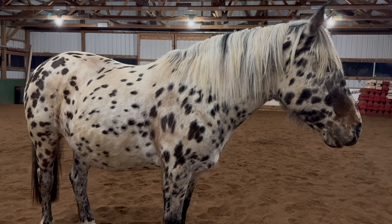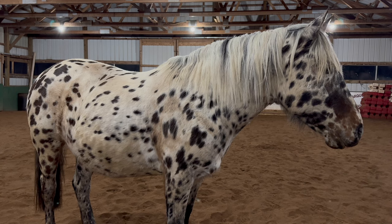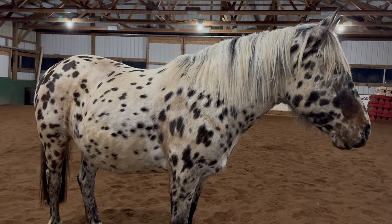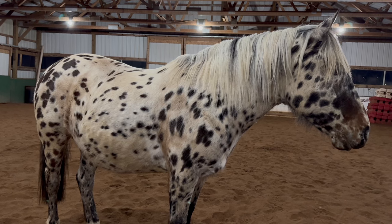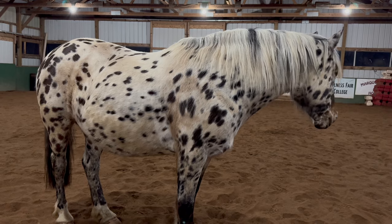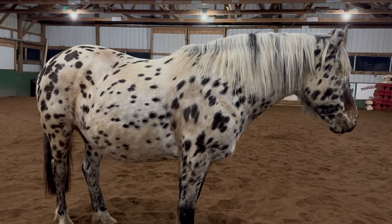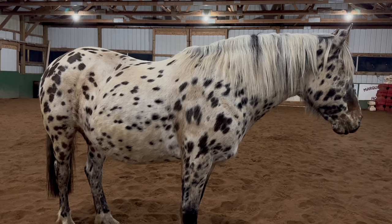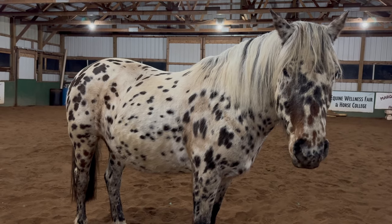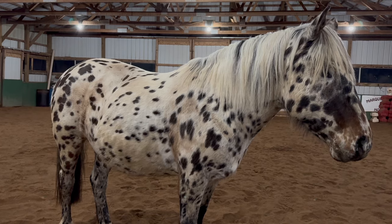I did have the worst fall I've ever had on this horse. We were jumping, and there is a short clip of it in her playlist. That was pretty scary. It took me a while to get past that — my confidence kind of took a dive for a little while. But we worked through it. I conquered those fears, did a little jumping again, and I don't have any fear with that anymore.